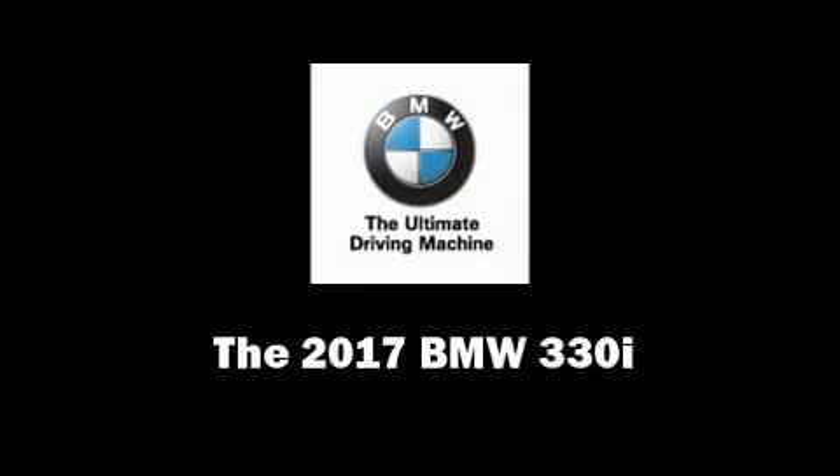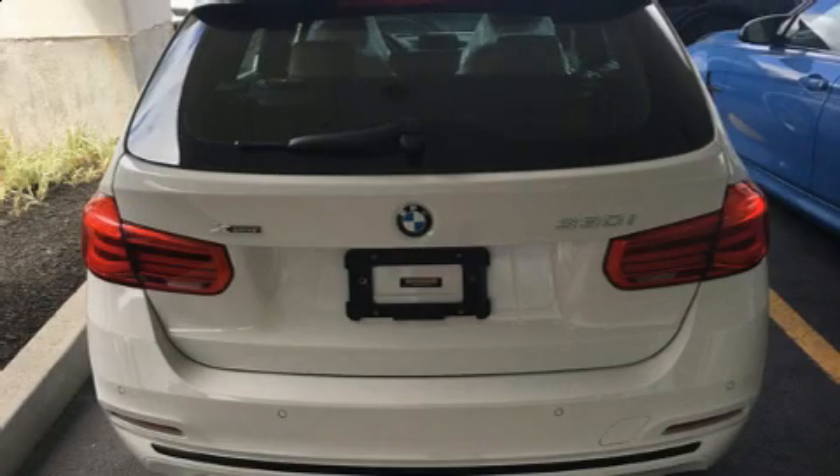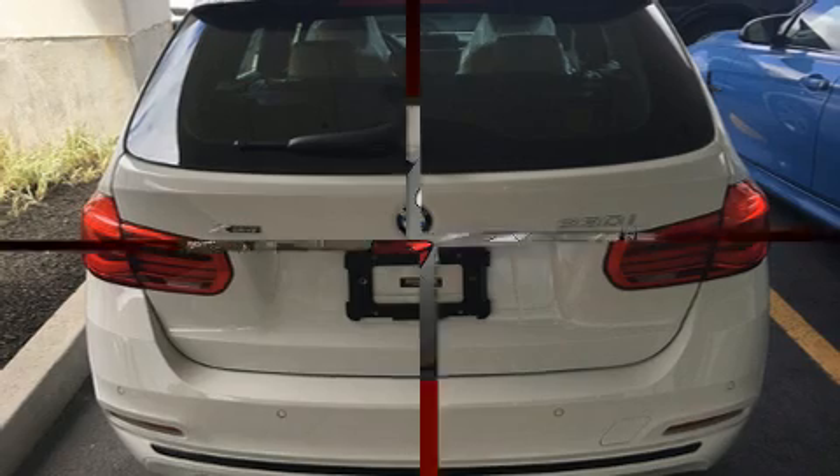Climb inside the 2017 BMW 3 Series. This four-door, five-passenger wagon will allow you to take command of the road with confidence.